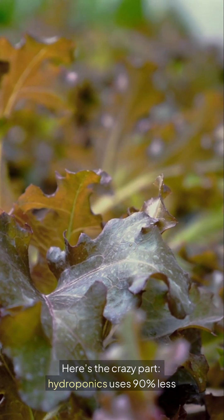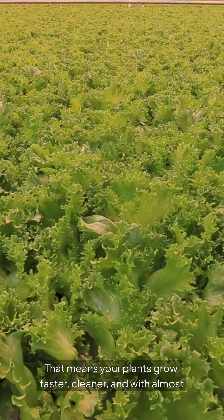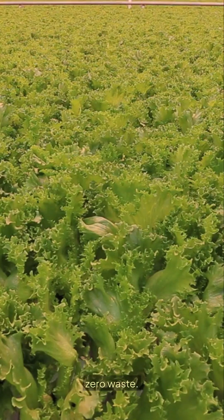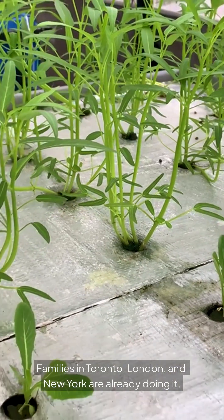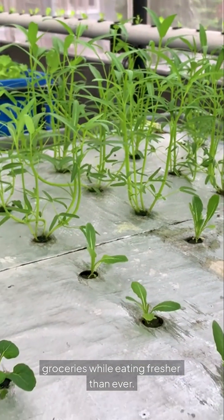Here's the crazy part — hydroponics uses 90% less water than soil farming. That means your plants grow faster, cleaner, and with almost zero waste. Families in Toronto, London, and New York are already doing it, saving hundreds of dollars on groceries while eating fresher than ever.